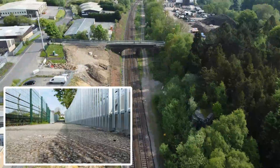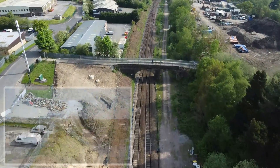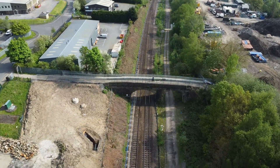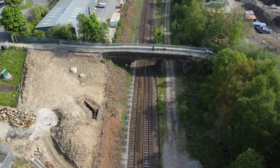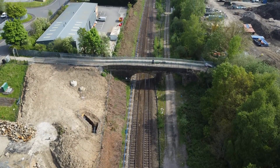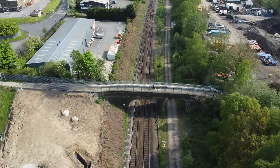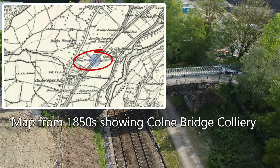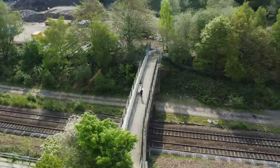Construction was complete in 1849 as a single span bridge. The line and the bridge were both widened in the 1880s, adding a second span which blends in with the original span. The bridge was thought to be built to allow access to the nearby, long since closed, Cone Bridge Colliery, whose owner was called Charles Wheatley. This resulted in the name Wheatley's Colliery Bridge.